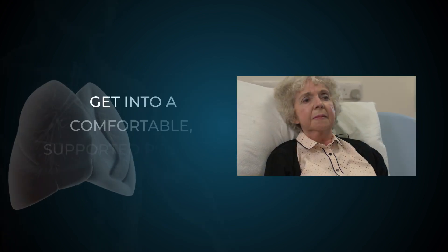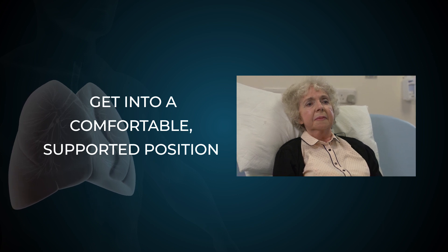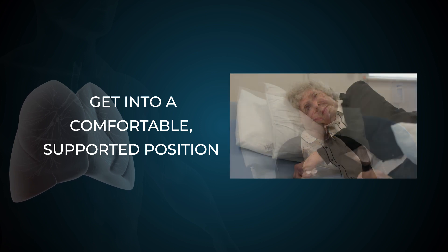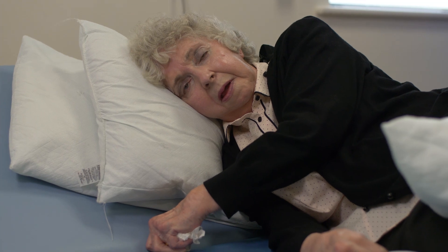Let's start by getting into a comfortable supported position with your shoulders relaxed. Breathing techniques can easily be done in different positions such as lying on your side, and your physiotherapist will be able to advise what will be most effective for you.